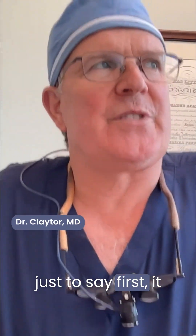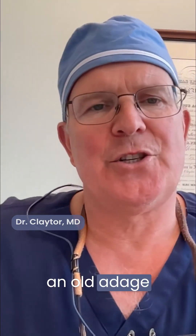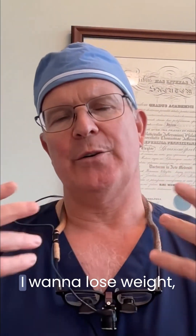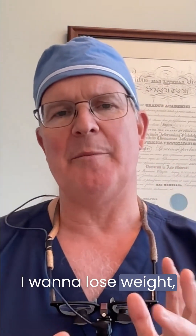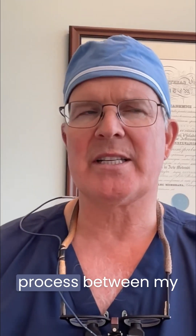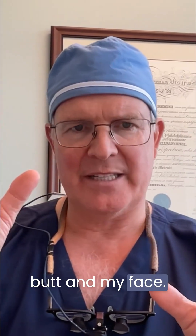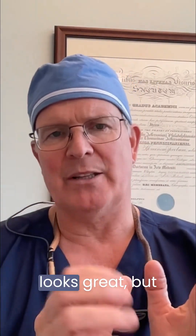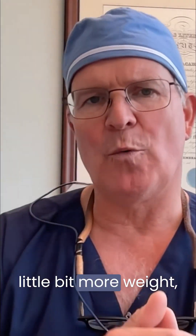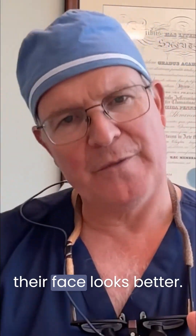Just to say first, it's an old adage that people who are on a weight loss journey would say, I want to lose weight, but I have to make a decision as I'm going through this process between my butt and my face. If they lose a lot of weight, their butt looks great but their face suffers. And if they have a little bit more weight, their butt suffers but their face looks better.